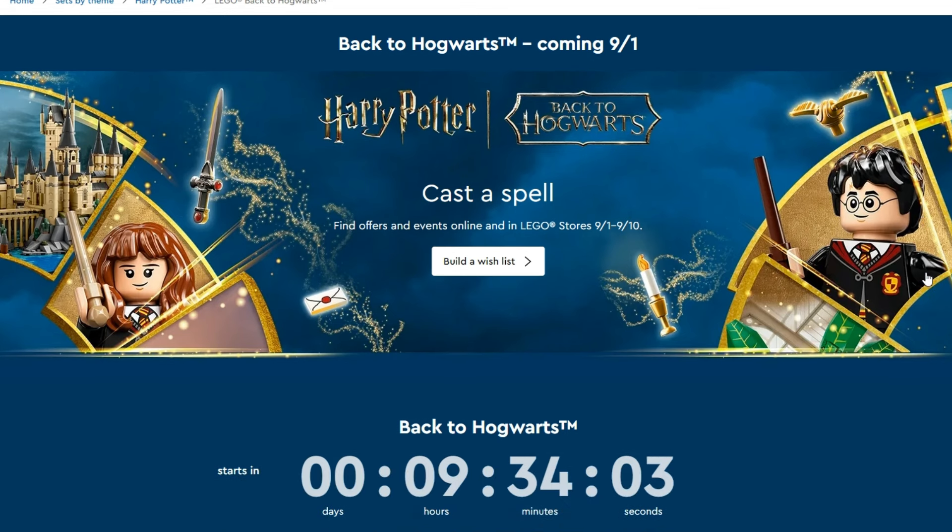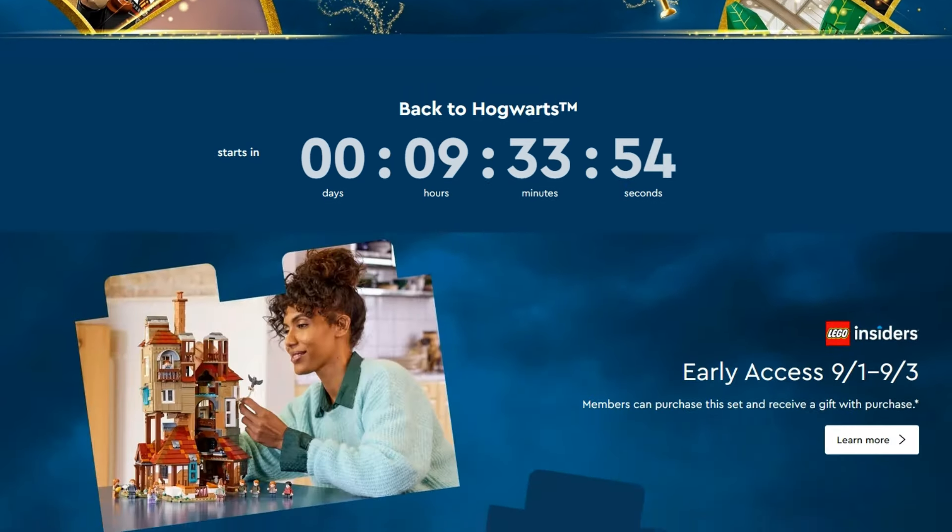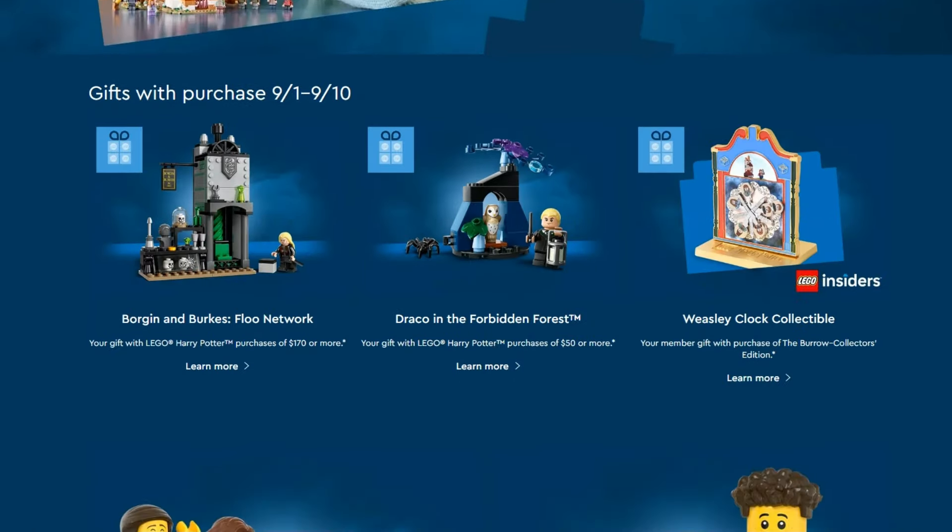What we've got is this Back to Hogwarts promotion — obviously we've got the school term coming up, so Back to School, Back to Hogwarts. I think that's actually pretty clever from LEGO. We've got three gifts with purchase: two of them you can get with any purchase of LEGO Harry Potter sets — the Borgin and Burkes Floo Network and Draco in the Forbidden Forest — and then the Weasley Clock Collectible, which is specific to picking up the Burrow Collector's Edition.